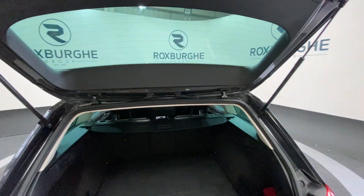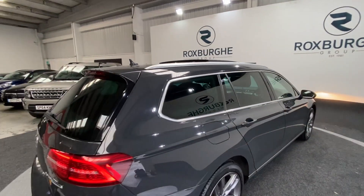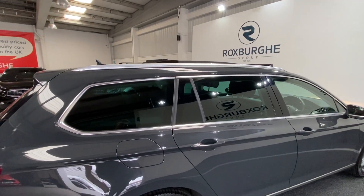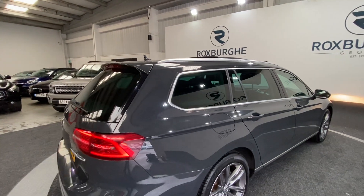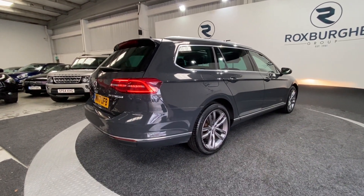Closing down the tailgate, we can move into the other side of the car. We've got the full privacy glass all around the rear, spanning the two rear doors, small rear windows, as well as of course the main rear window. As you can see, it really does give the car a slightly more executive feel.